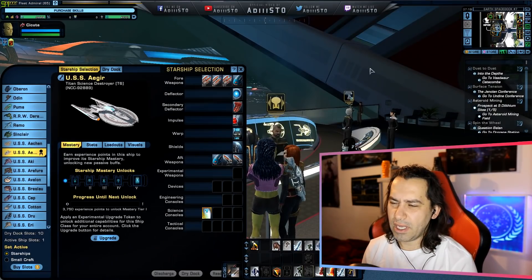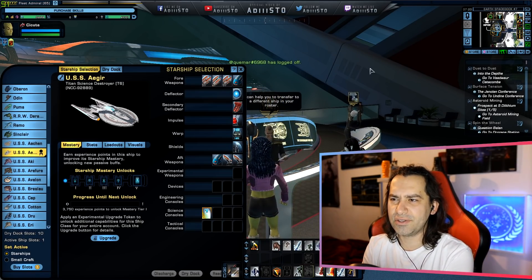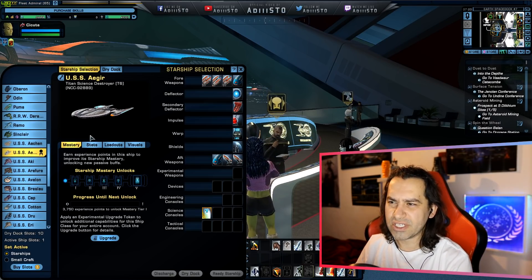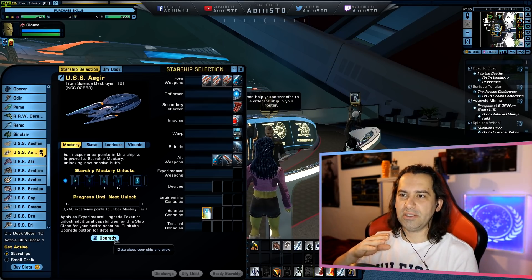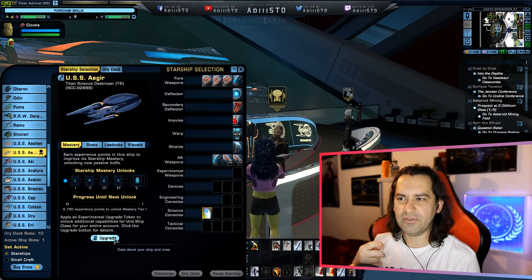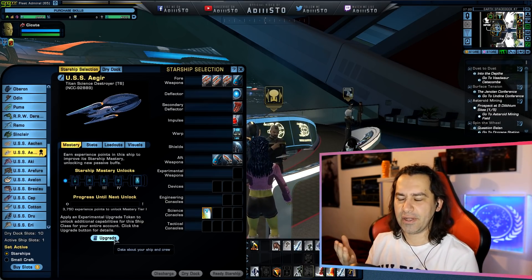Here we are at the NPC where you basically have your own starship selections — at least the ships you have unlocked on your account. This is the Titan Science Destroyer as it is right now. This is not the fleet variant. The fleet variant is basically going to get an extra science console slot and 10% hull hit points and shield hit points, in addition to the normal statistics. You can also upgrade it to Tier 6X. Based on what you guys are saying in the comment section, you can definitely upgrade the fleet variant as well.